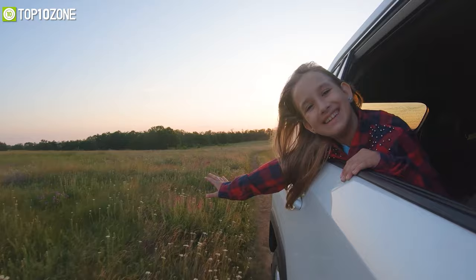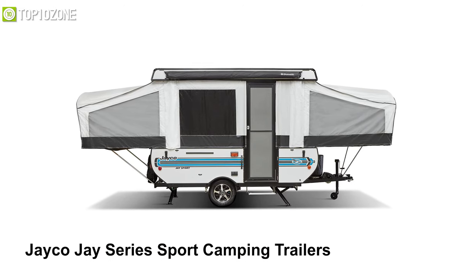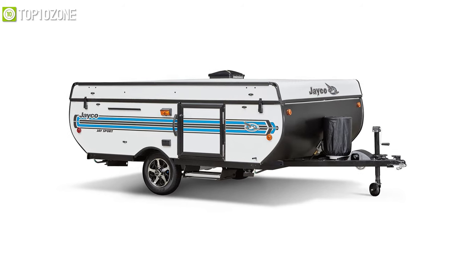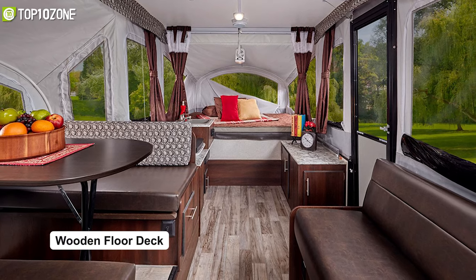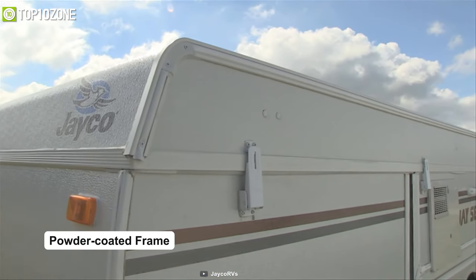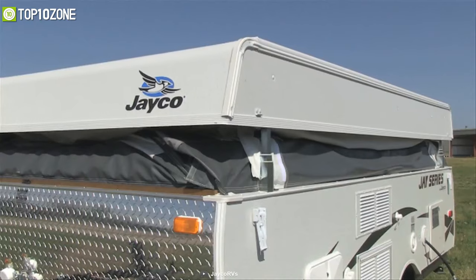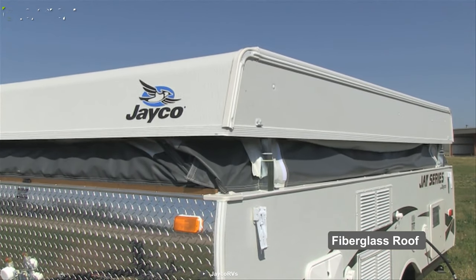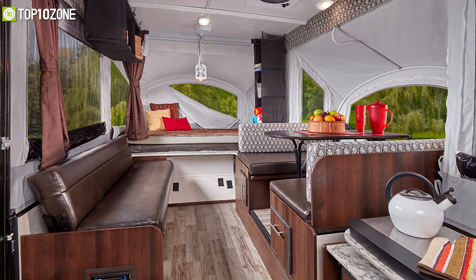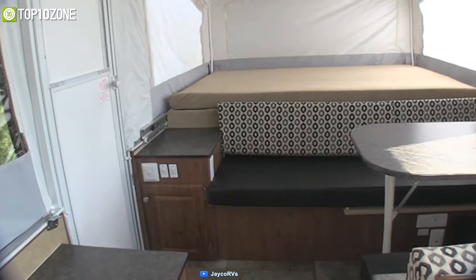Travel to the unknown with the Jaco J Series Sport camping trailer, which has all your essential camping needs covered so you can stay focused on the fun. Its one-piece wooden float deck is wrapped with water-resistant Polyflex material, while the frame is powder coated to prevent corrosion. Its fiberglass roof features a unique dome design for better water runoff, ensuring your RV will endure all harsh outside elements.